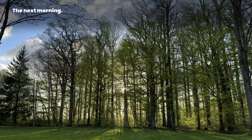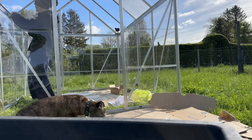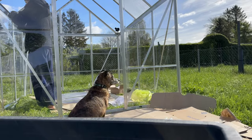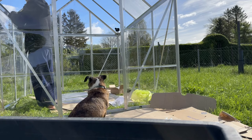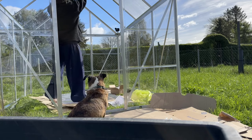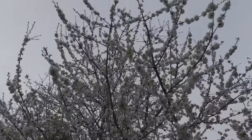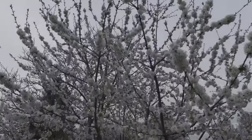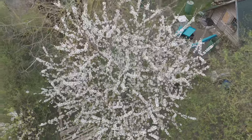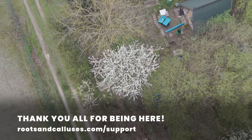The next morning — luckily, everything lasted the night and I was able to return to finish the rest of the build. Pepper is grateful for all the time spent outside — exhausted, but happy. So long and thanks for being here. If you want to support the channel, check out the link in the description below or on the screen right now. Thank you all for being here.